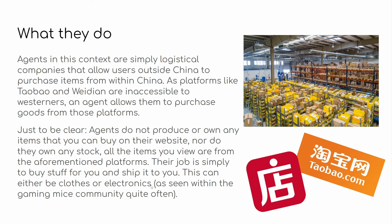This can literally be for pretty much anything — clothes, electronics. If you guys are part of the gaming mice community, you know a lot of people buy mice from Taobao because it's a lot cheaper. You can also get products that aren't released yet in the Western market because China is just far ahead in that context. But obviously on this channel, it's mainly clothes, shoes, jackets, all that stuff.